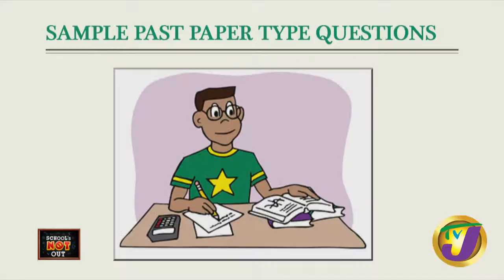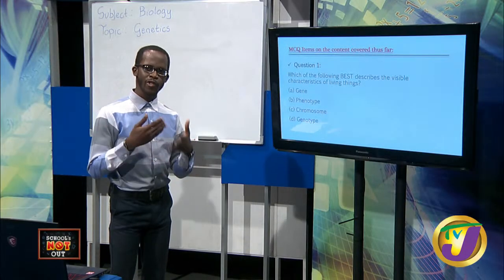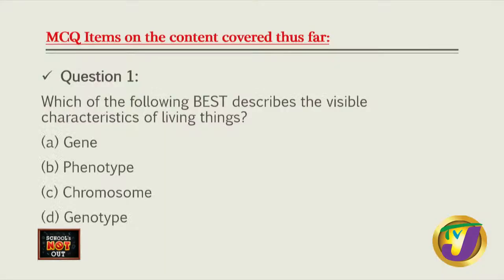Let's look at our first past paper question. These are multiple choice items. Question one: which of the following best describes the visible characteristics of living things? A. Genotype, B. Phenotype, C. Chromosome, or D. Genotype. Remember, genes are inside so we can't see them. Chromosomes are also inside the nucleus. Genotype is our genetic makeup - also not visible. The answer is B, phenotype - what is visible and expressed. When I look at you, I'm seeing the phenotypic expressions of your genes.